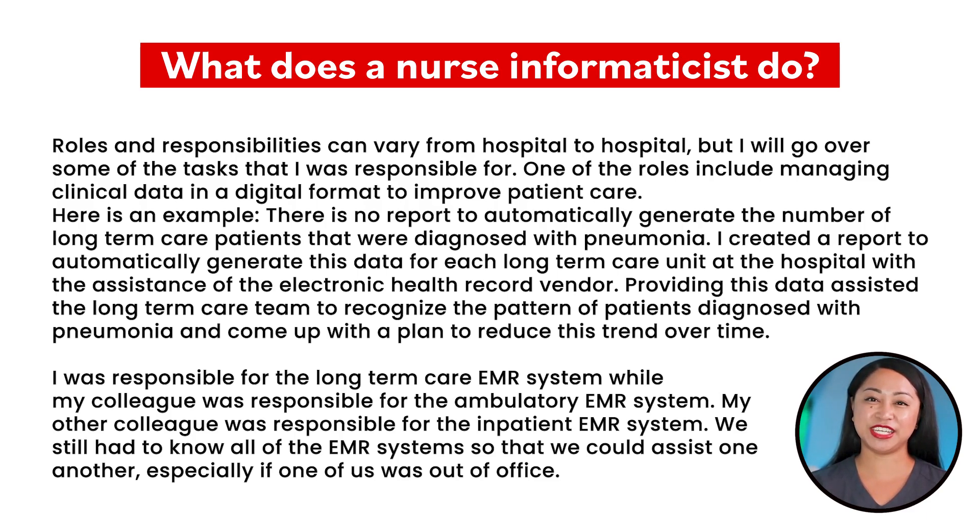I was responsible for the long-term care EMR system while my colleague was responsible for the ambulatory EMR system. My other colleague was responsible for the inpatient EMR system. We still had to know all of the EMR systems so that we could assist one another, especially if one of us was out of the office.